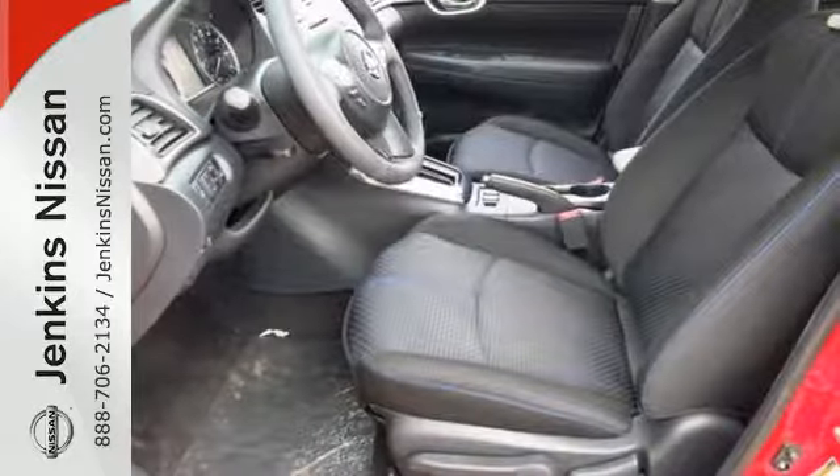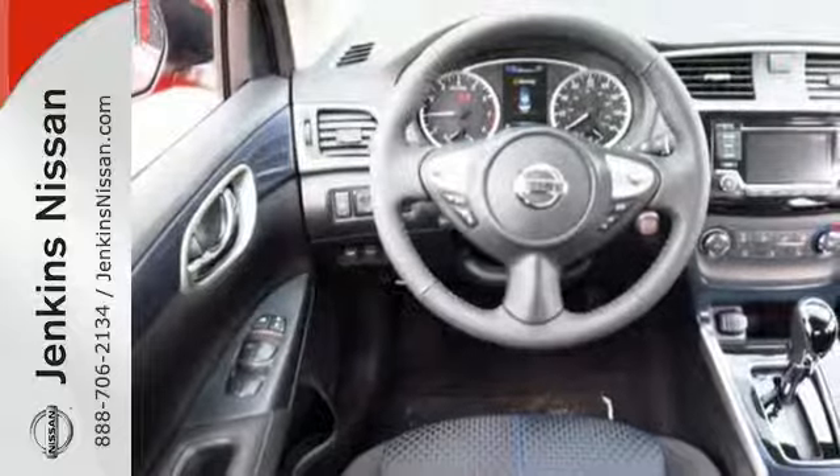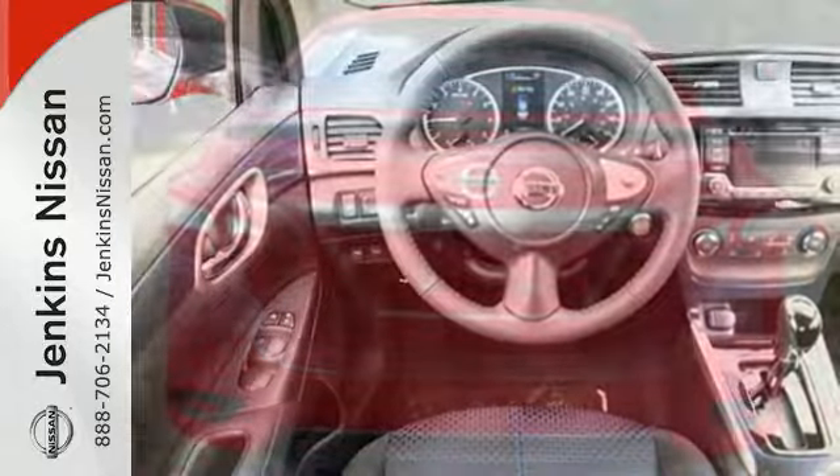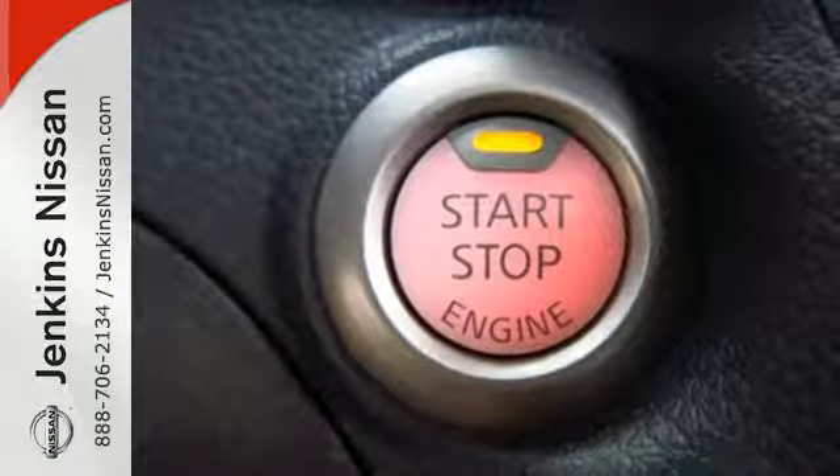You get flexible fun with 60-40 split fold-down rear seats, Bluetooth, auxiliary audio input, and USB port. Stay the course with vehicle dynamic control with traction control system, and enjoy the ultimate payoff for all those long hours.